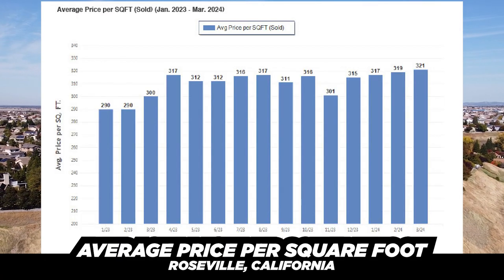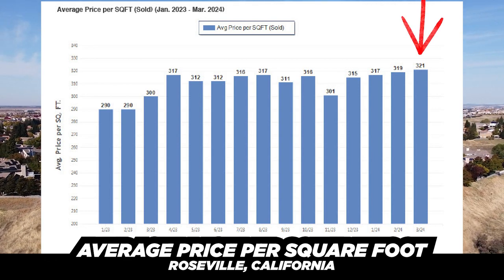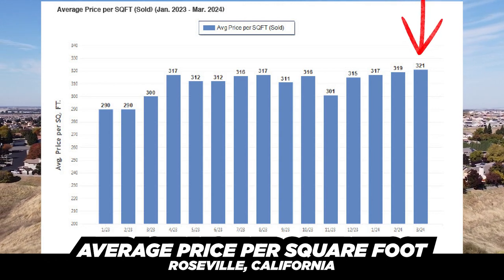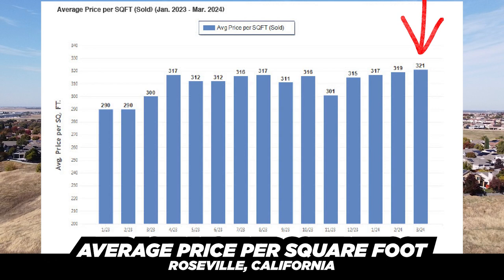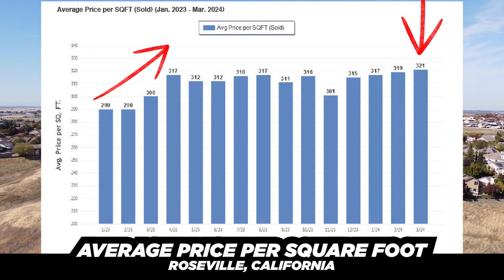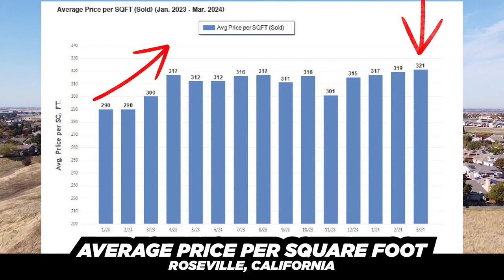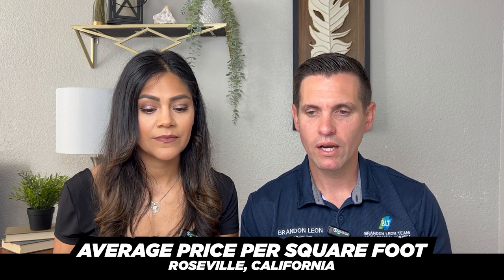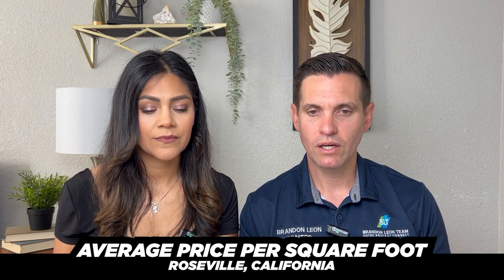Let's talk about average price per square foot. Back in the day everybody based everything off price per square foot, but that's not really the case anymore given so many different communities and ages of homes. That said, the average price per square foot is now $321, hovering in the $317–$321 range the past three months. This time last year it was $290 to $300, so we've seen a huge jump — evidence of a very competitive market with low inventory.